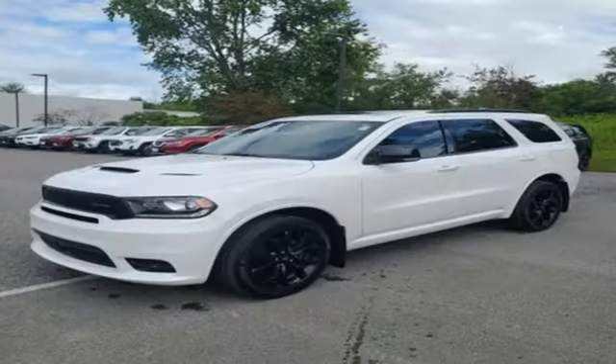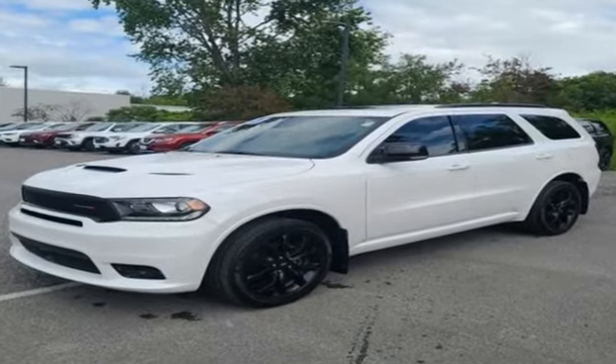Power, performance, passion. It's a Dodge. There's even more to see in person — take it for a test drive today.